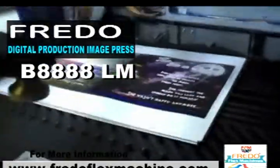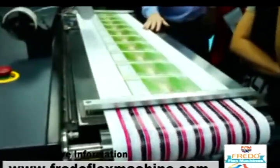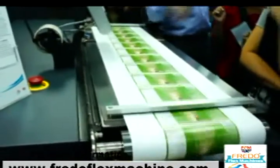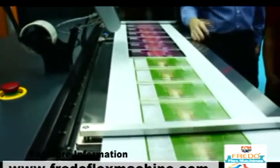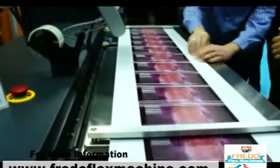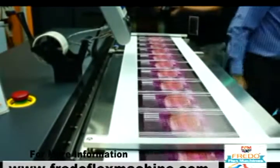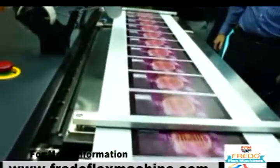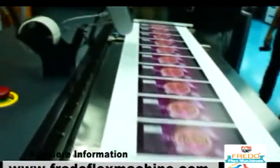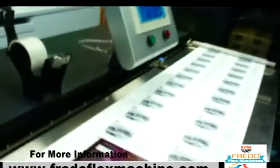Why use digital? The Image Press B8888LM is the solution for all kinds of paper stocks — business cards, brochures and flyers, invitations and bookmarks, annual reports, booklets, catalogs and magazines, newsletters, letterheads and company slips, posters, calendars, postcards, greeting cards, DVD or CD covers, stickers and labels, and magnets. Low setup cost with ability to print on a wide variety of paper stocks — all at offset quality.